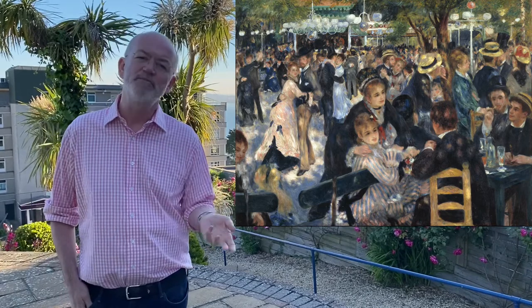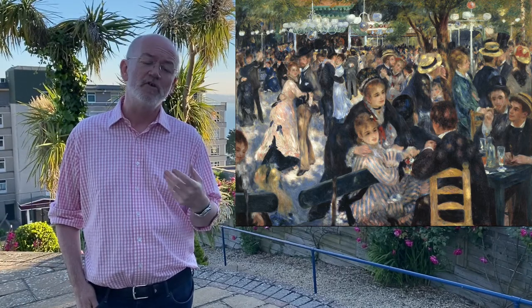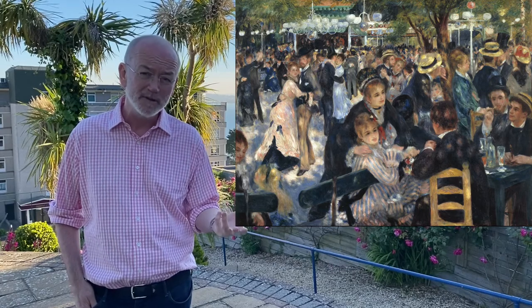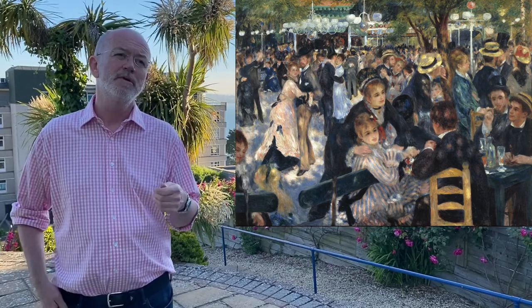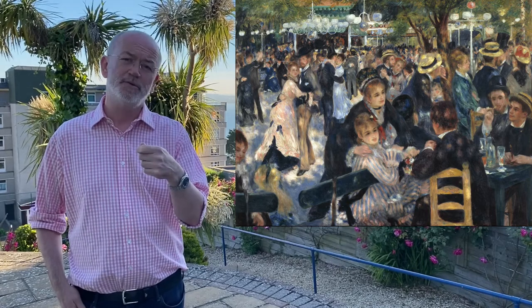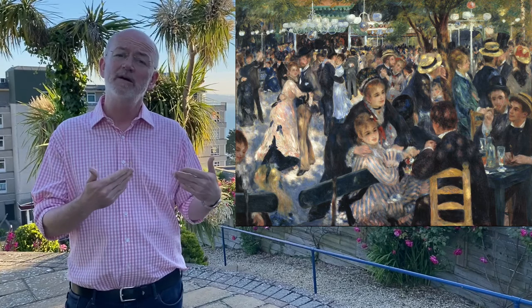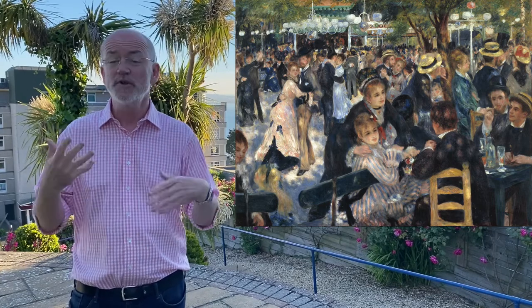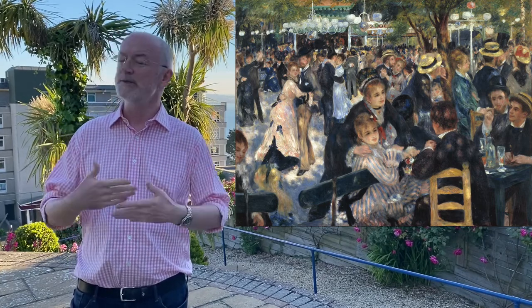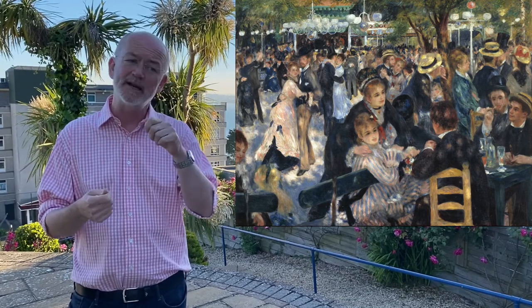So what is Impressionism? Impressionism could be described as accurately portrayed light, combined with visible, quite harsh, sometimes quite short brushstrokes with quite thickly applied paint. That's very different to classical paintings, which are painted with a much more blended technique.